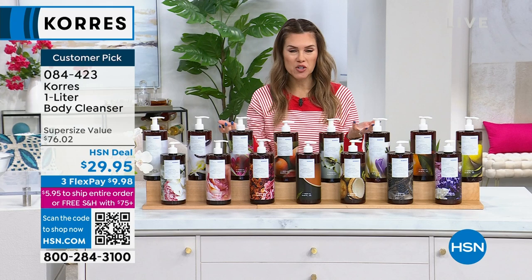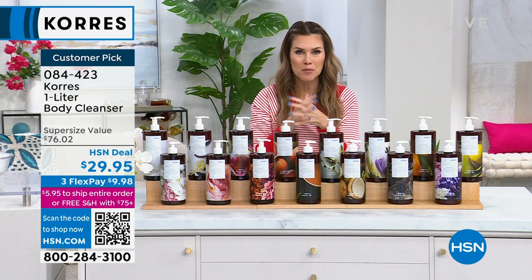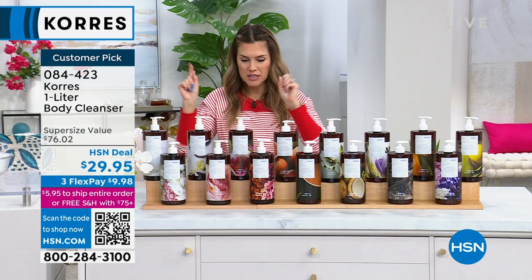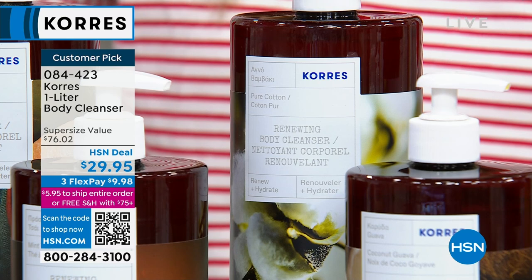I just cleansed my hands — my hands are silky, soft, the elasticity has been optimized. It's going to look brighter, softer, and smoother. Pure cotton is super limited — 50 of you can get that. Pure cotton smells like beautiful fresh washed linens on the line with sunshine and breeze — a great gender neutral, very clean scent. Basil mandarin is about to go. Cashmere rose is a very modern floral — a little over 200 of you can get that one.